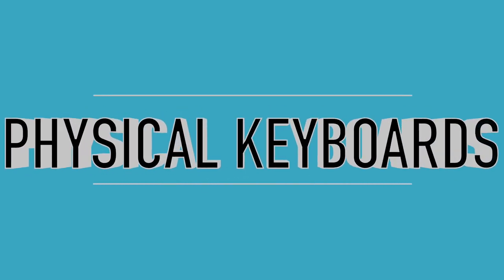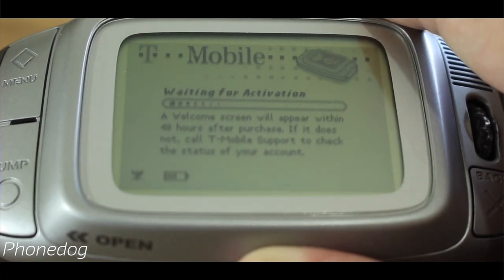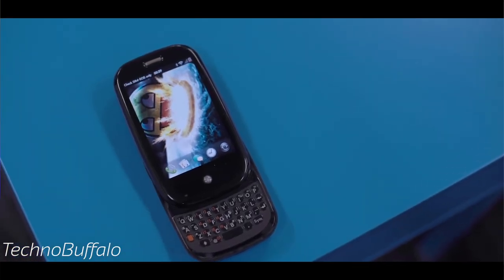Kicking off the list at number one is the physical keyboard. Back when capacitive touchscreens weren't quite as prevalent, physical keyboards were everywhere. We had BlackBerrys, the T-Mobile Sidekick line — which was extremely popular — and phones like the Palm Pre. With the introduction of the touchscreen, this did have an effect on the existence of physical keyboards, though they did not disappear right away.